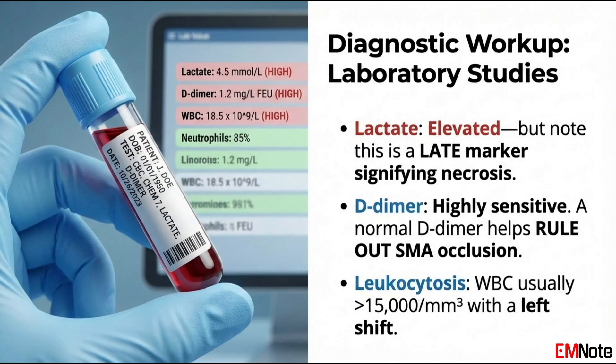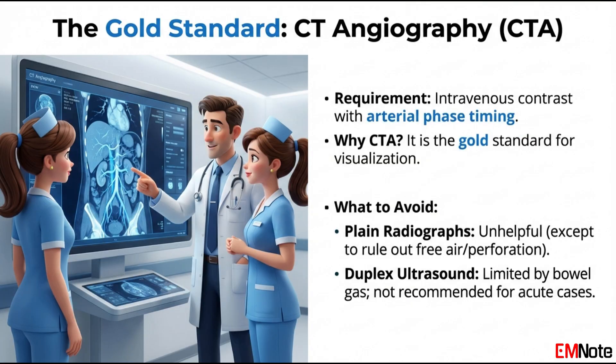In the laboratory workup, we often look for an elevated serum lactate. However, I must emphasize that a normal lactate does not rule out early ischemia — lactate only rises significantly once cellular death and anaerobic metabolism are widespread. The most helpful laboratory test for exclusion is the D-dimer; a low D-dimer has a very high negative predictive value for mesenteric ischemia. The gold standard for diagnosis is the computed tomography-angiography, or CTA. It is imperative that the requisition specifies CTA with mesenteric protocol, which includes an arterial phase. A standard CT of the abdomen with oral contrast is often insufficient and may actually obscure the vascular anatomy.